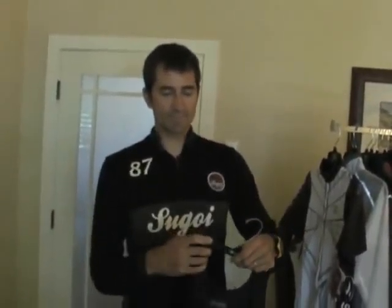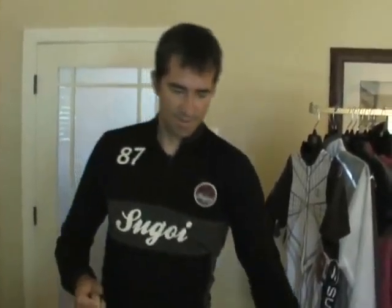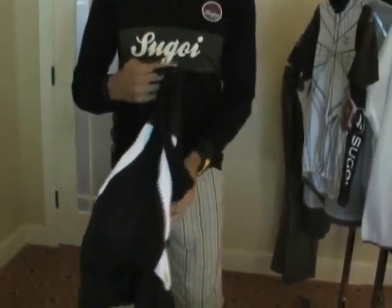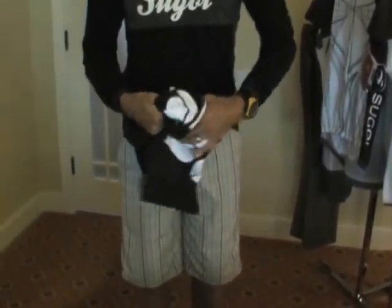I'm Gordon Wright representing Sugoi here at the Bicycle Press Camp. New for spring 2010 is an extension of our premium road line, which is the RS line — that's Race Series. The new line is called RSE and we have it in a bibb short and in a new jersey.